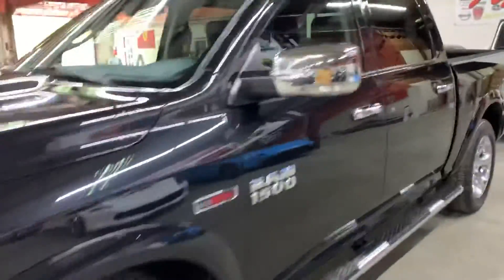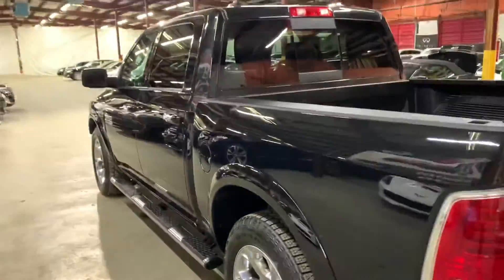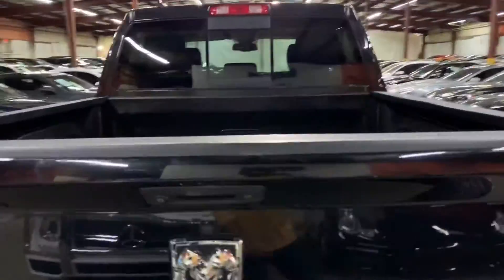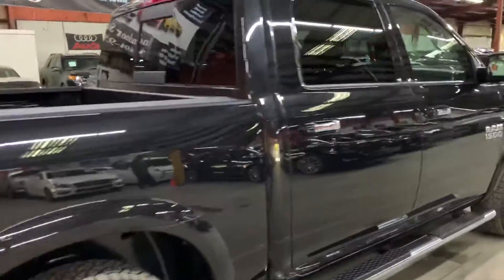Hello guys, this is Axados here in Atlanta, Georgia. Today we have this beautiful 2015 Ram 1500. I'm going to be giving you a quick turnaround — checking the interior, headlights, tail lights, and the trunk of the vehicle. I'm also going to pop the hood open so you can take a look at the engine. Once again, it's a 2015 Ram 1500, and I'm going to show you the front as well.